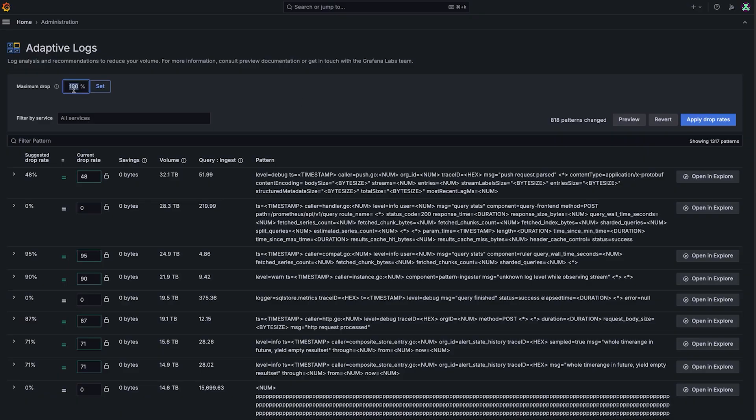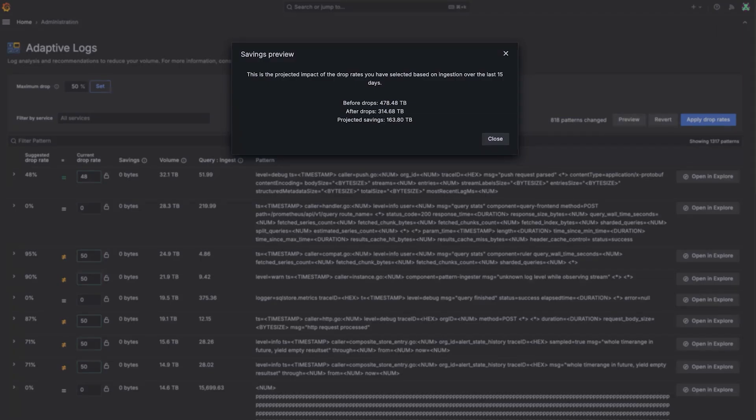The system is also flexible. You can manually instruct it to always retain or drop certain dimensions for different teams. You can always put an operator in the loop to review these recommendations. Our approach works equally well for organizations that want something that just works out of the box, or for teams that require a more risk-averse method.